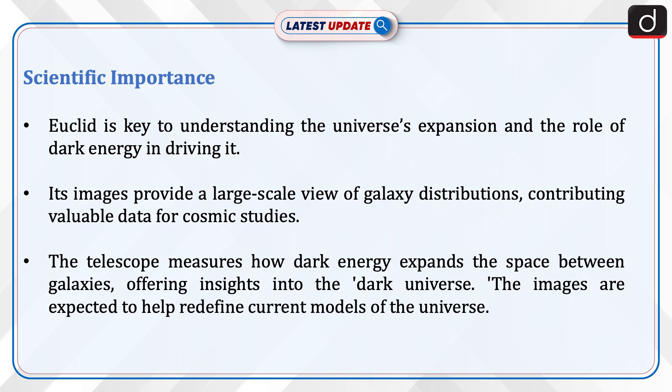Euclid is key to understanding the universe's expansion and the role of dark energy in driving it. Its images provide a large-scale view of galaxy distributions, contributing valuable data for cosmic studies. The telescope measures how dark energy expands the space between galaxies, offering insights into the dark universe. The images are expected to help redefine current models of the universe.